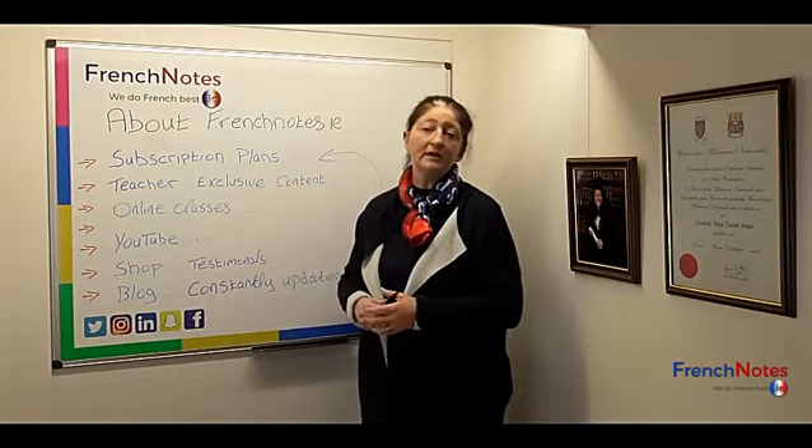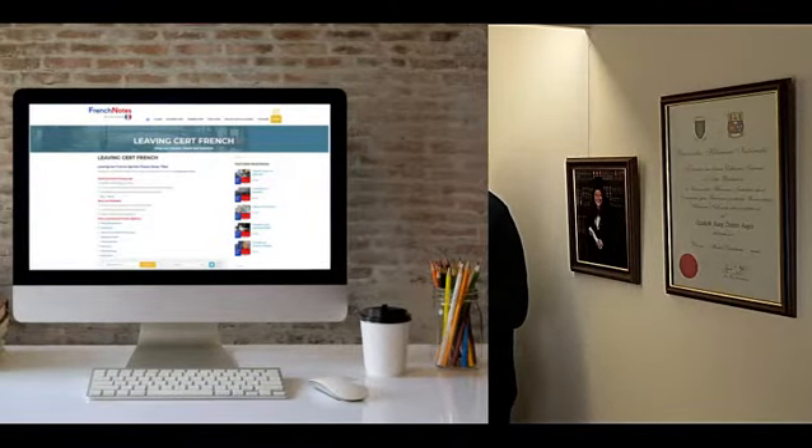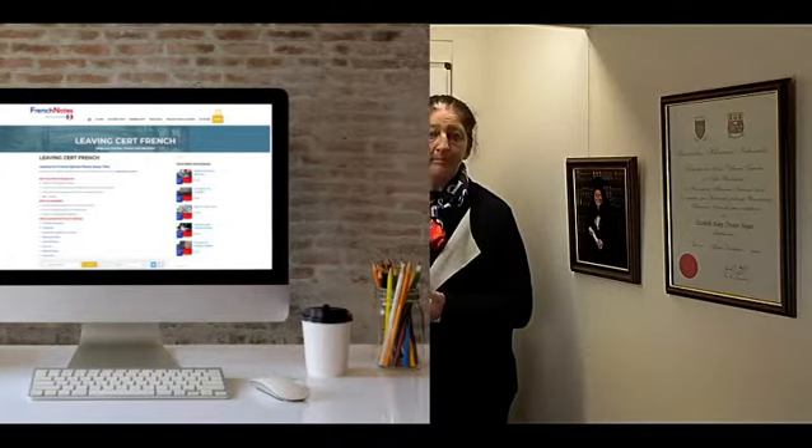For those of you that may not want, for whatever reason, to take out a subscription plan, we have a shop where you can buy individual opinion pieces and booklets.